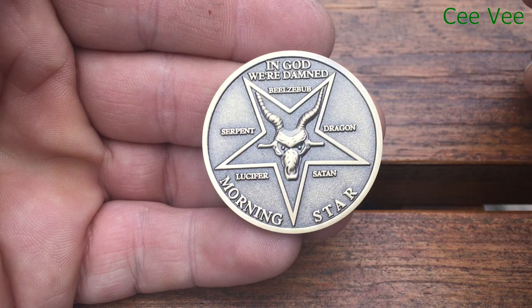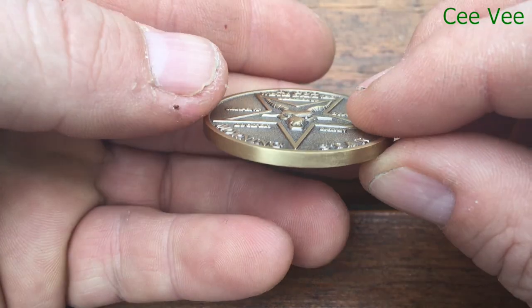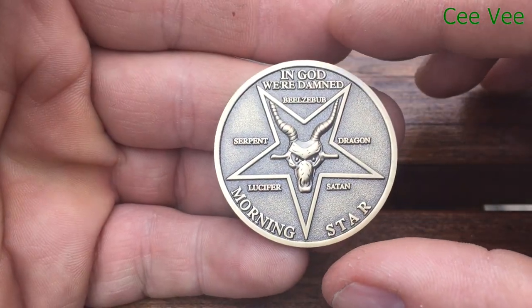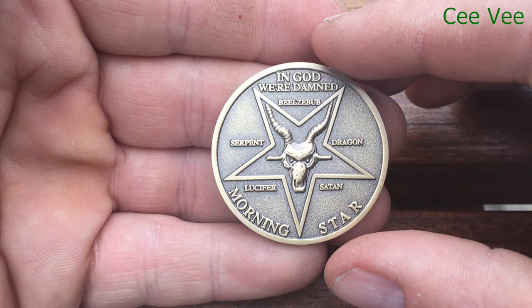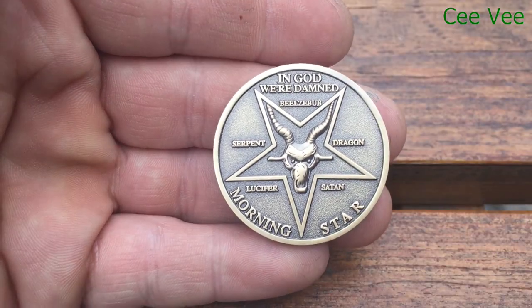They also sell it on eBay and Amazon, but those look pretty fake. This coin looks more genuine, like the one used in the show. I would suggest you subscribe to my page if you like the videos I make. Hope you have a good time — bye!